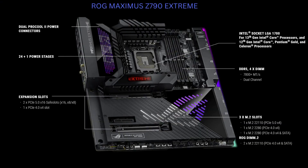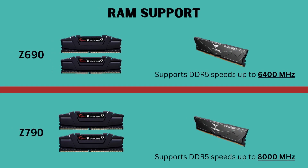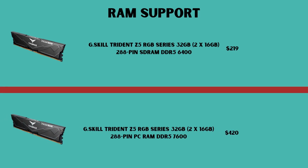The difference in which memory both motherboards support is not significant, as both the Z690 and Z790 boards can technically use DDR5 and DDR4 RAM. A small change is that some Z790 motherboards can support DDR5 RAM at speeds of up to 8000 MHz when extremely overclocked, but this is a very niche scenario, and the 6600 MHz limit of most Z690 boards should work just as well.